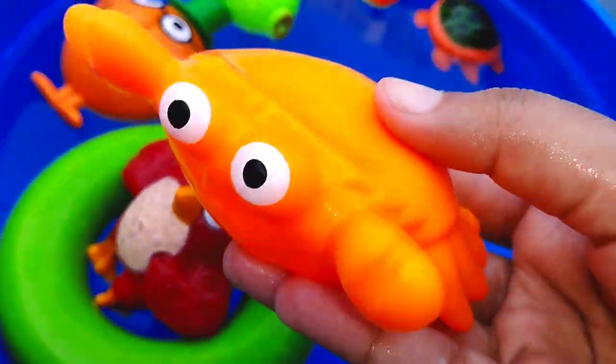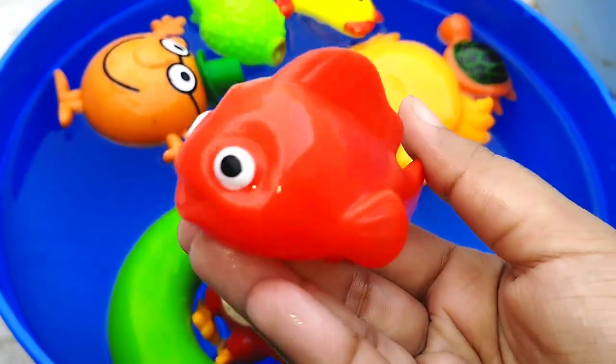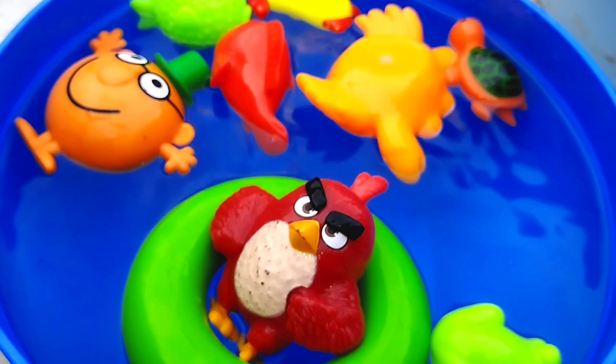The next one is a crab. This is a crab. A redfish. This is a little redfish.